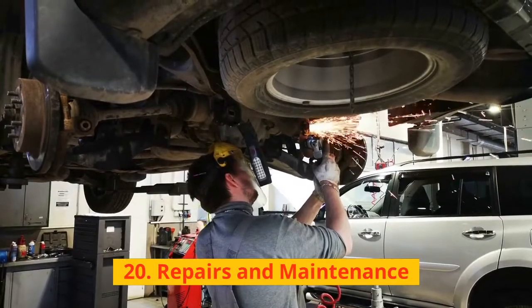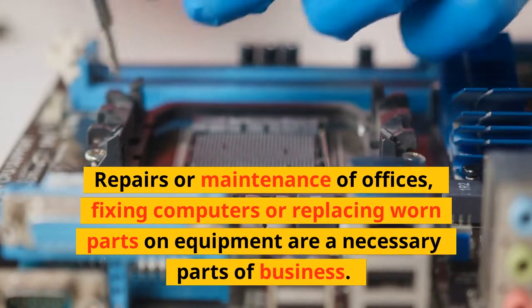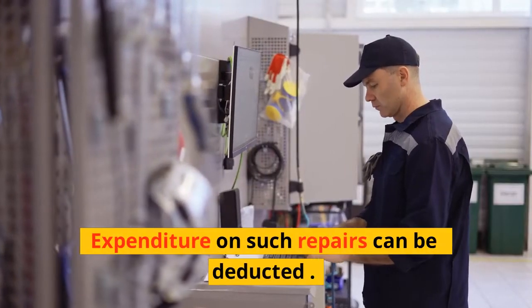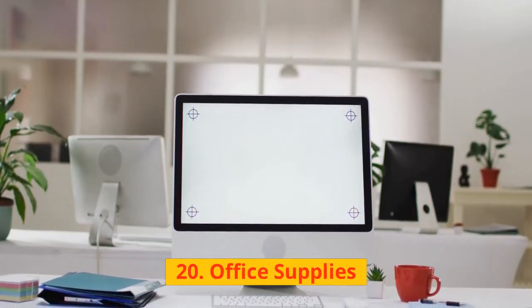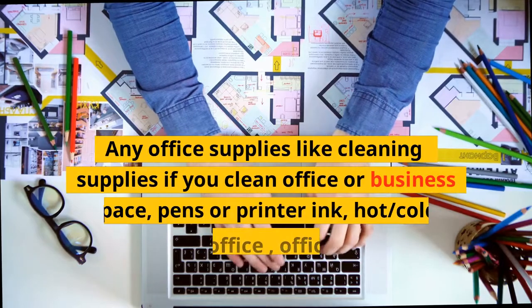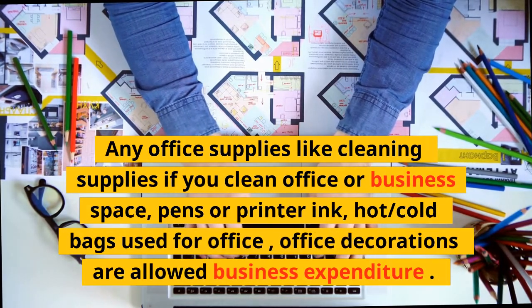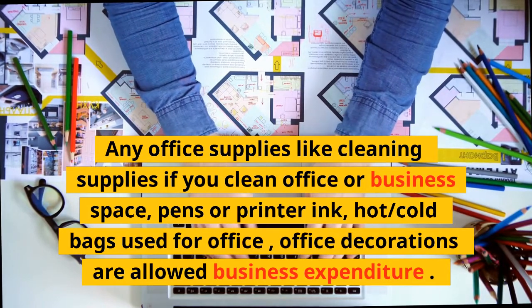20. Repairs and Maintenance: Repairs or maintenance of offices, fixing computers, or replacing worn parts on equipment are unavoidable parts of business. Expenditure on such repairs can be deducted. 21. Office Supplies: Any office supplies like cleaning supplies, pens, printer ink, hot/cold bags used for the office, and office decorations are allowed business expenditures.